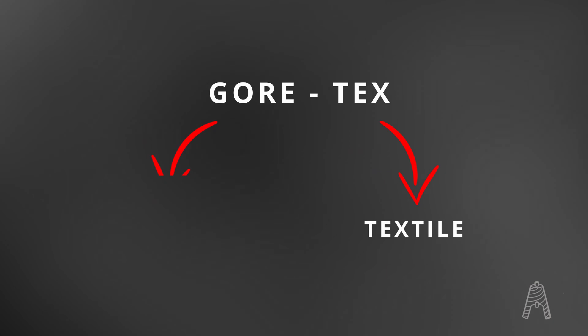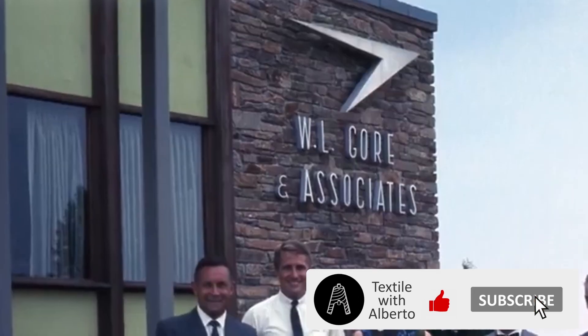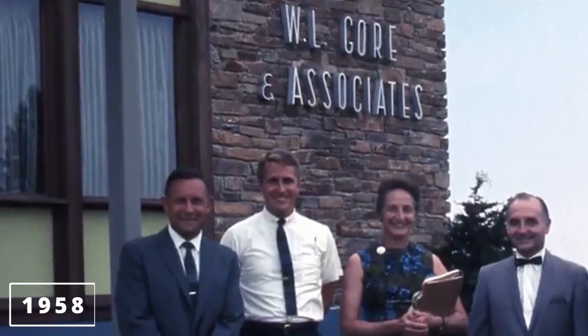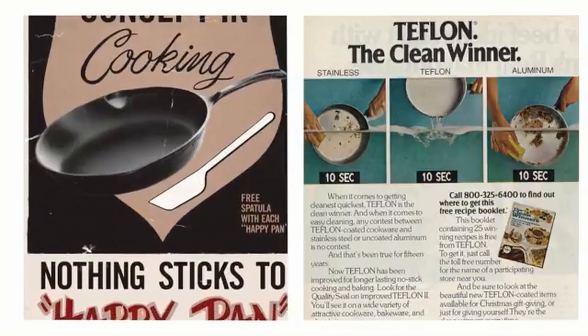Gore-Tex — where 'Tex' stands for textile whereas 'Gore' stands for Gore, the surname of the inventors of the fabric — Wilbert L. Gore and his son Robert W. Gore, both engineers. The producing company is W.L. Gore and Associates, and was founded in 1958 by Bill Gore, who used to work for DuPont back in the days.